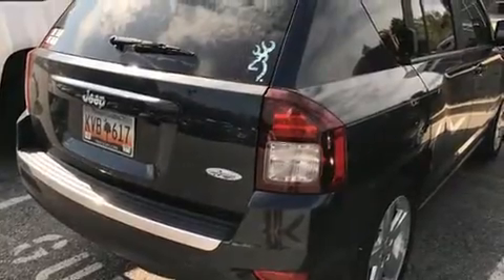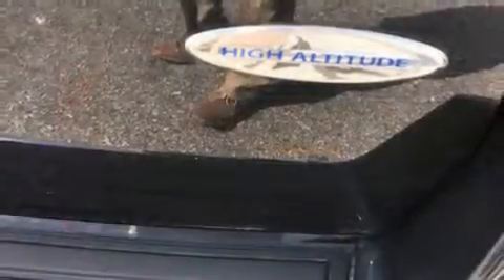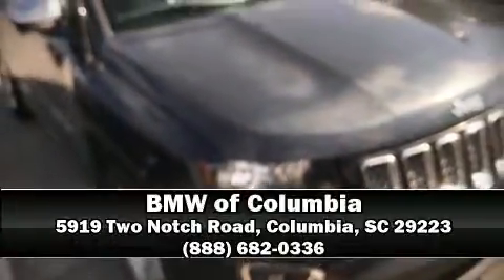Jeep ensures the safety and security of its passengers with equipment such as head curtain airbags, front side impact airbags, traction control, brake assist, anti-whiplash front head restraints, ignition disabling, and ABS brakes. Our sales reps are knowledgeable and professional — stop in and take a test drive.